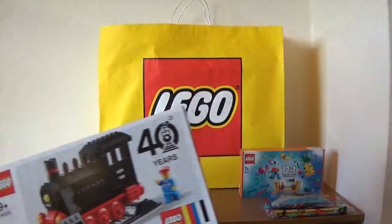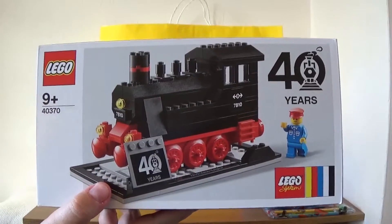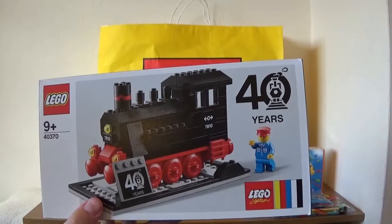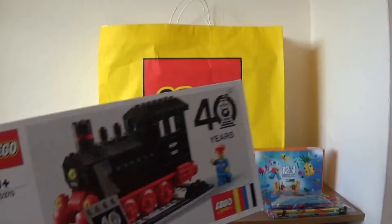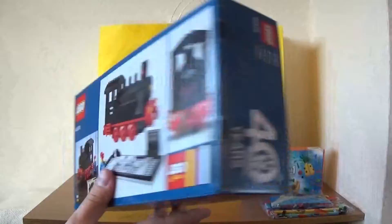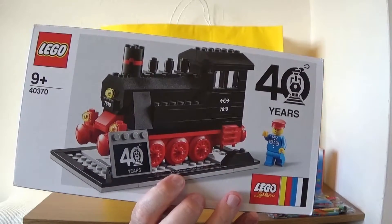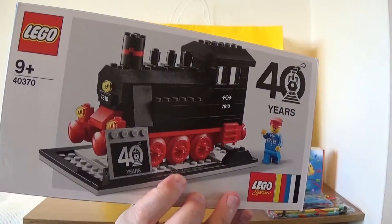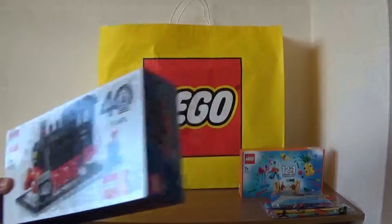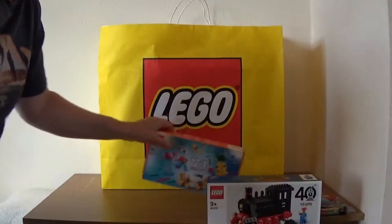The best free gift of all — I'm amazed they still have these; they must have ordered so many back in March and not been able to give them away — is the fantastic 40370, the 40 Years Train set. I've got a few of these already, I've sort of lost count how many. These are fantastic, really a great free gift to have. They value these at around £17–18, so they're a decent value.